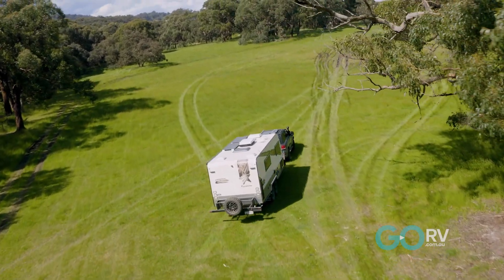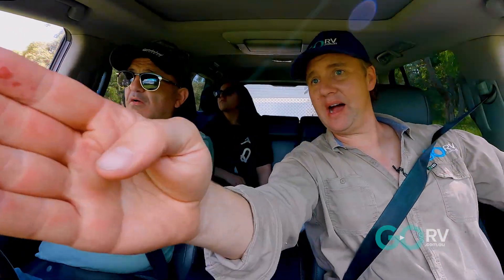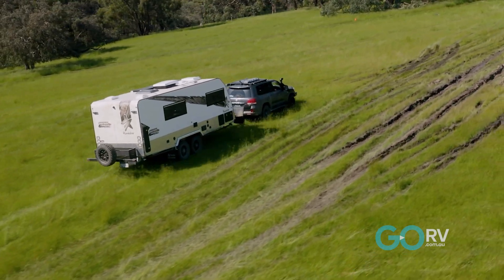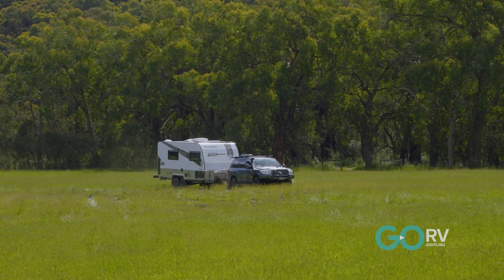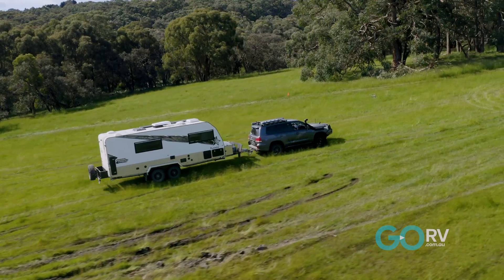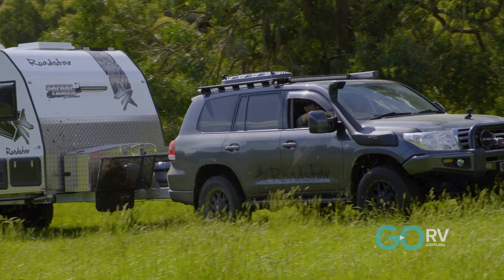So we want to go up there, maybe up through the middle — maybe avoid the bog. See if you can go off to the left, I reckon that's your better bet. Here we go, keep going, keep going. You did it Ken — no problem at all. That was good.